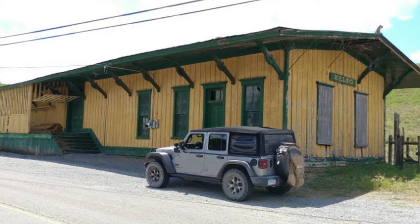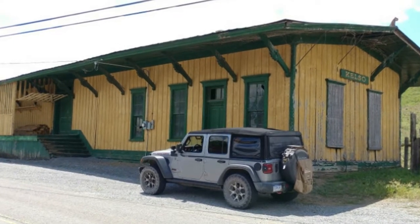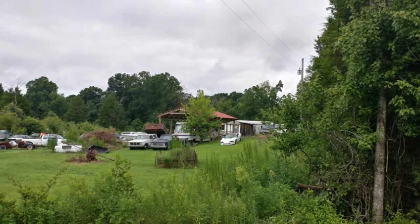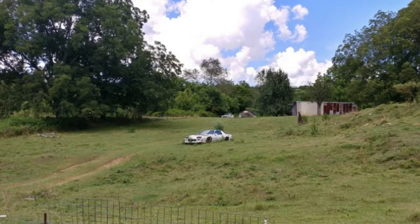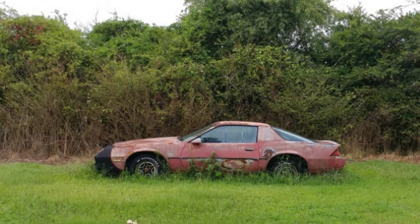The 2018 Wrangler Rubicon I'm driving now sports Willys icons on the gear shift lever, windshield, and wheels, and when you turn the rig on, a graphic in the dash cluster morphs from a Willys into a JL Wrangler. Jeep insists on carrying the torch of its origins, so I found it edifying to sit in all four of those origins at the Jeep collection.